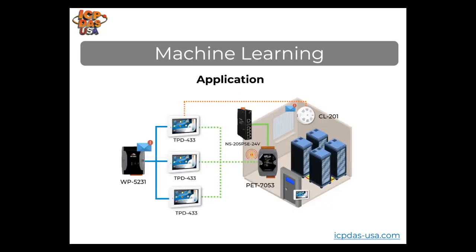In this application, a large data center has a WinPAC running .NET programs in different rooms, along with TPD-433 touch screen controllers, NS-205 PSC-24V Power over Ethernet switches, and PET-7053 digital input modules powered over Ethernet. The WinPAC is connected to many TPD-433 units showing the status of equipment. The digital input module helps detect when equipment is off and shows the status on the door. The TPD-433 passes information back to the WinPAC, which sends email alarms to personnel so they can get equipment back online.